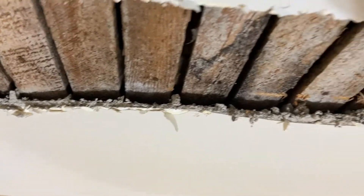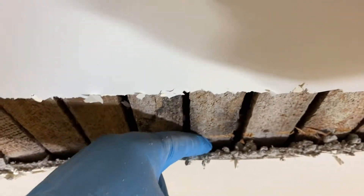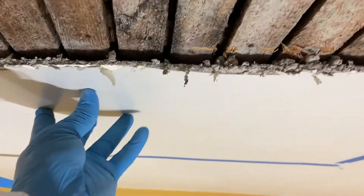So this is a ceiling — plaster, 100-year-old house. There's a crack right in the entryway, and this is just a cross-section of where the crack was. And exactly what I thought: it had already pulled away. So there's nothing literally holding this heavy piece of plaster right now.